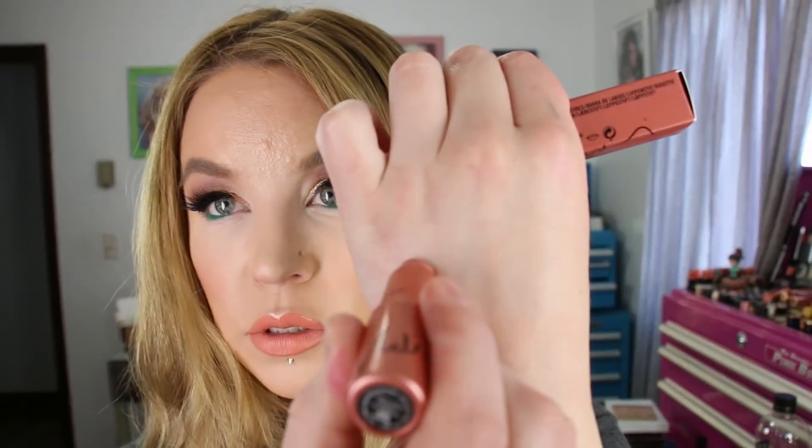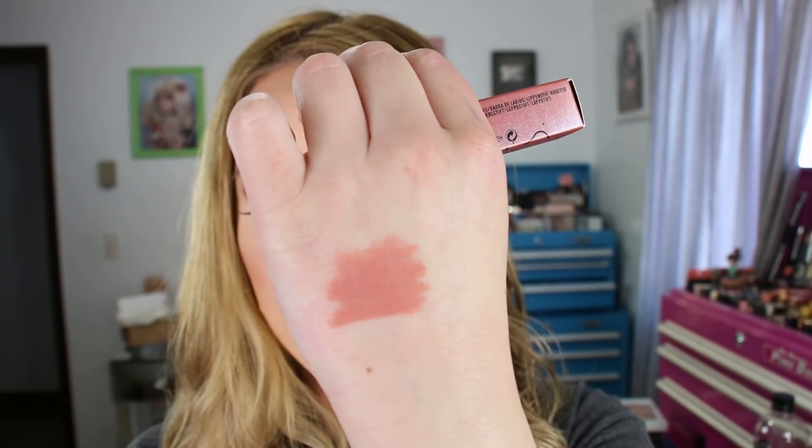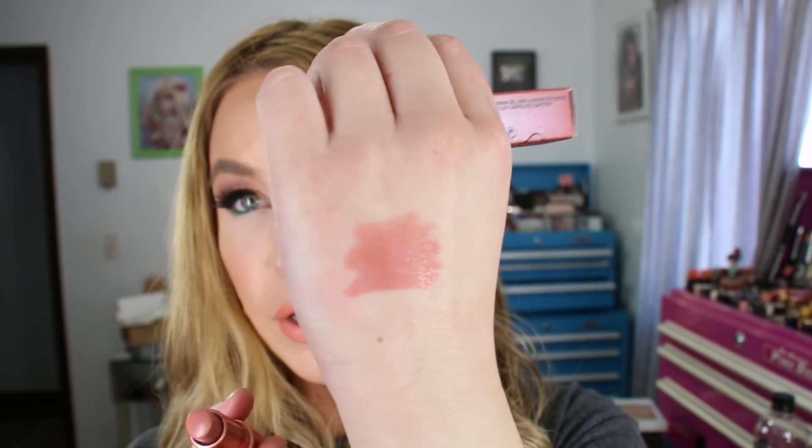MAC also had their Nicki Minaj lipstick collaboration in the goodbyes section, so this lipstick was on sale. I've been meaning to pick up another shade of Nicki's Nude — I have two of Pink Print, which I really love, but I wear Nicki's Nude a lot. So I purchased another one. It's a super wearable peachy nude color in the amplified cream formula, which is one of my favorite formulas from MAC.